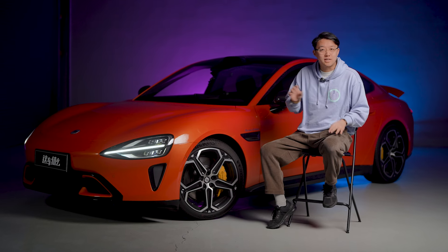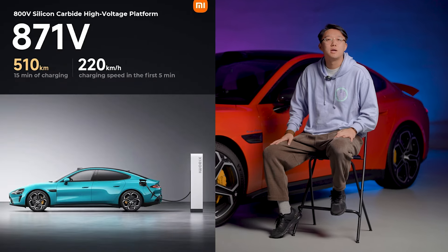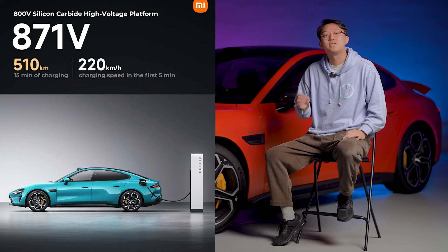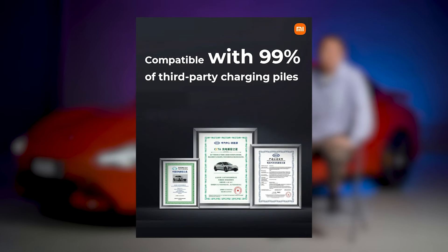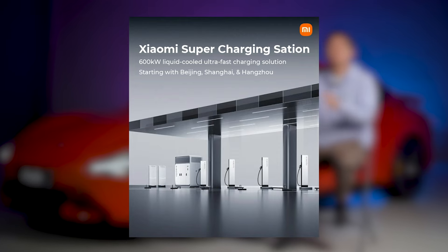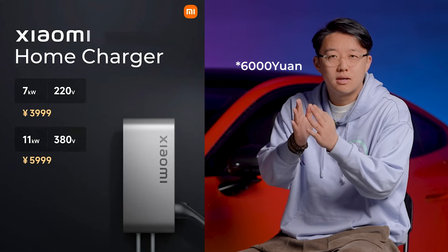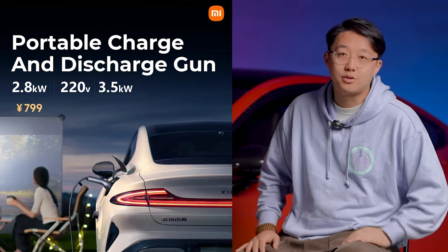I didn't get to charge the car yet, but Xiaomi claims that it supports up to 400kW of charging and can charge from 10% to 80% in just 19 minutes — well, only on paper. It's compatible with 99% of third-party chargers. Plus, Xiaomi is going to build 600kW liquid-cooling charging piles in the future. As for the home charger, a 7kW one costs 4,000 yuan, an 11kW costs 5,000 yuan, and a portable charging and discharging device costs 800 yuan.